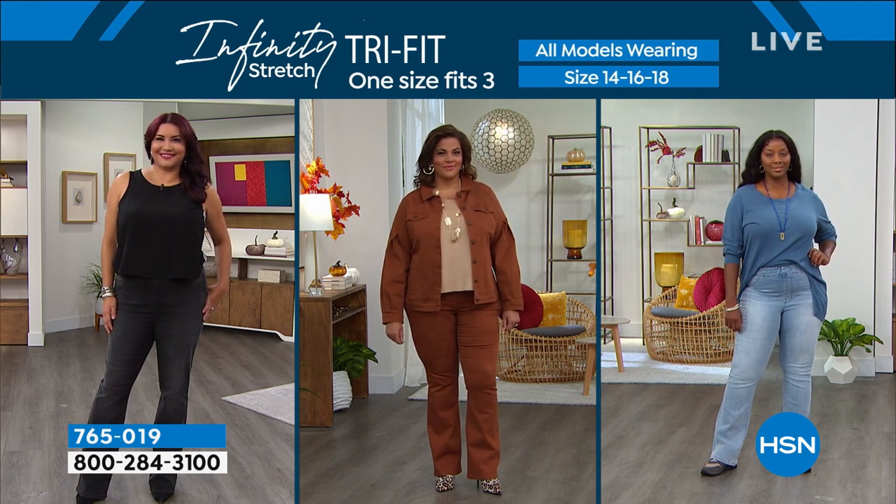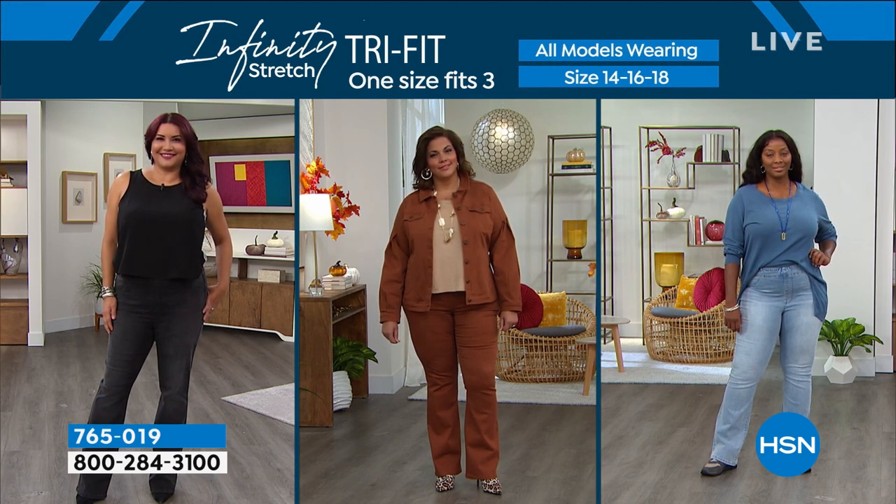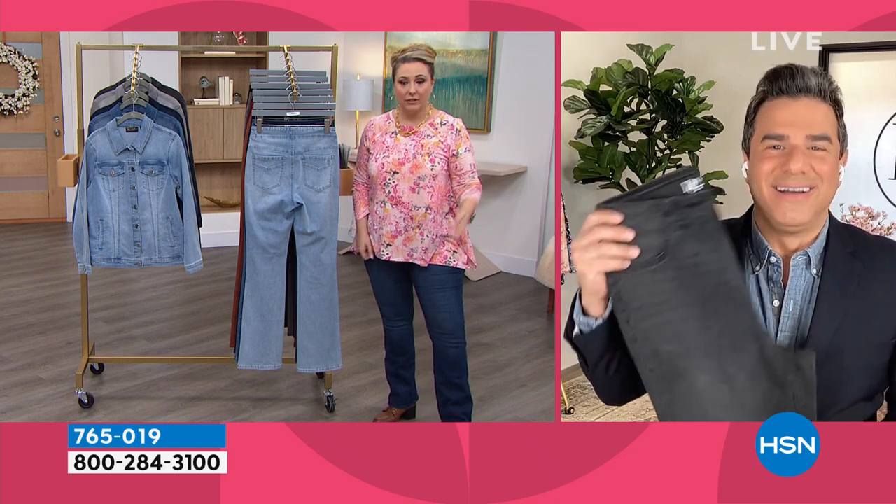Here's the 14, 16, 18 size grouping. Sam wishes all pants worked this way — fitting you a size up and a size down. Sam organizes his closet that way: jeans for when he's lost weight, everyday jeans, and jeans for when he's feeling a bit heavier.